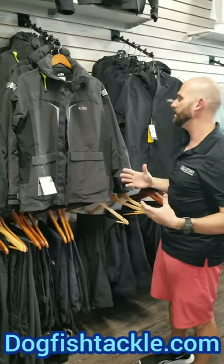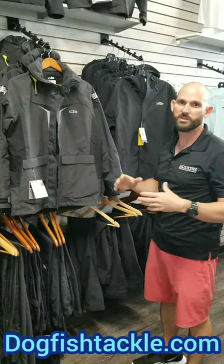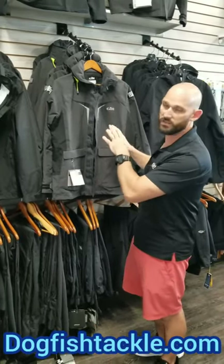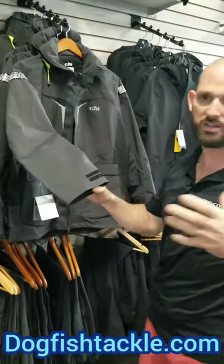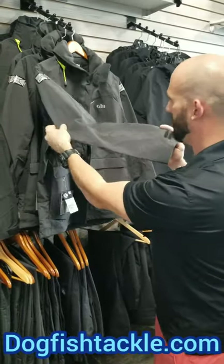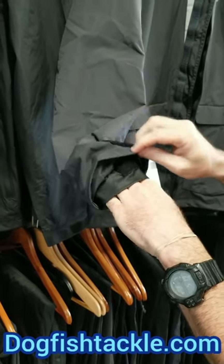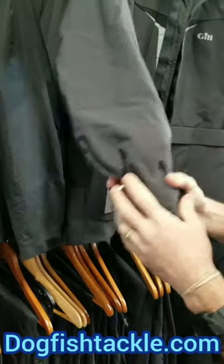Another step up is Gill — not necessarily known in the fishing industry, but if you look at sailing competitions around the world you'll see a lot of Gill foul weather gear. They do a phenomenal job. One key feature to look for in really good foul weather gear is what Gill always includes: a light rubberized membrane on the inside of the cuff with its own velcro locking, so it locks tight around your wrist to keep water from coming down your sleeve when you're holding a T-top or railing in a torrential downpour.